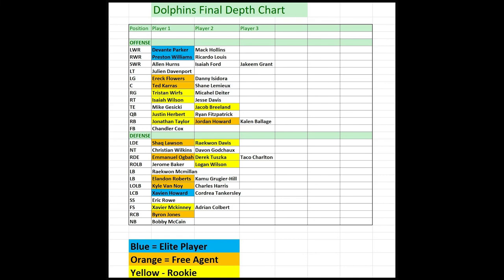Getting Jonathan Taylor is like getting a healthy Todd Gurley in the second round. I also got my franchise QB Justin Herbert in the first round. And don't forget — on top of all the talent added in free agency and through this draft, the Dolphins still have two first-round picks and two second-round picks next year as well. I've never seen a team with this much draft capital in a two-year span, and I'm super excited to see how the 2020 and 2021 seasons play out for the Miami Dolphins.